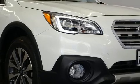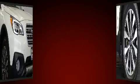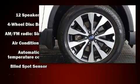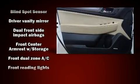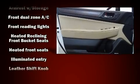Rear passengers enjoy the seat heating functionality, keeping them warm during the winter months. Premium sound drives 12 speakers, providing you and your passengers a sensational audio experience.